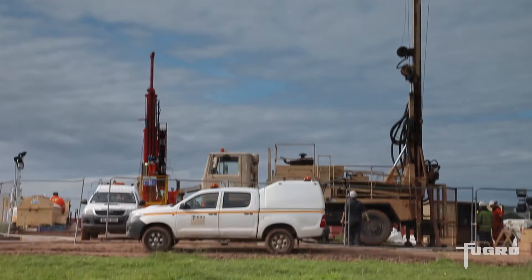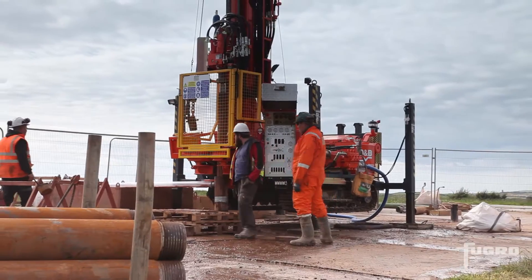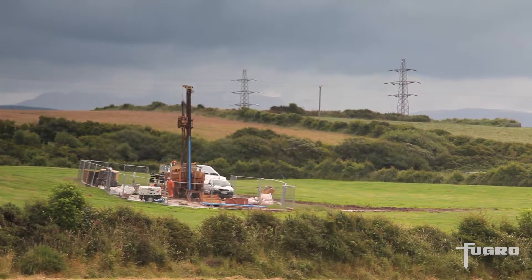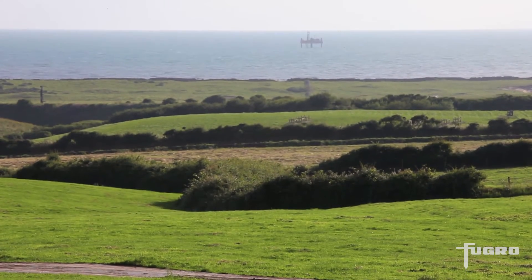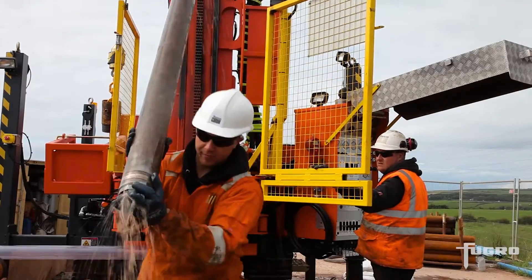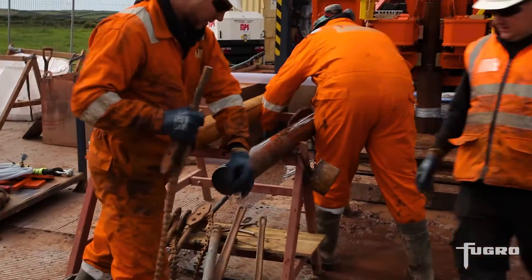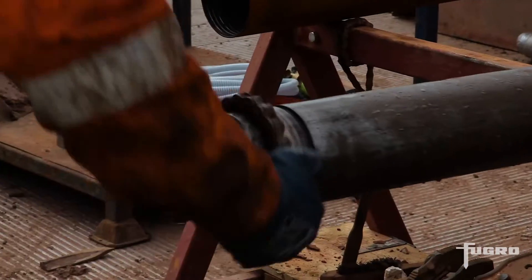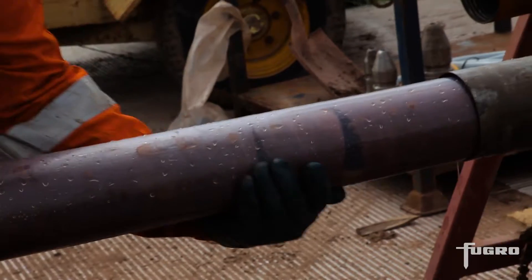Central to the site investigation was a major drilling program, with 20 land rigs drilling over 300 boreholes and investigation deep below the seabed from a jackup rig. A highly skilled team used cable percussion, rotary coring, and sonic drilling to depths of up to 200 metres, with in-situ testing including standard SPT and pressuremeter methods.